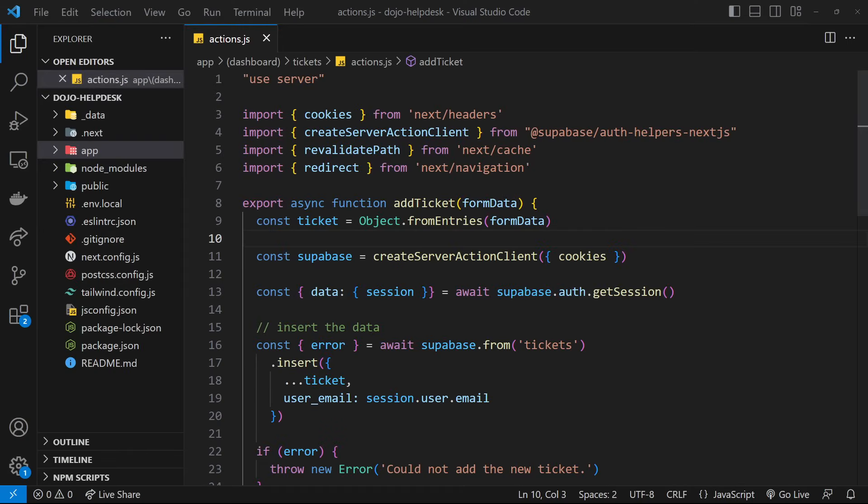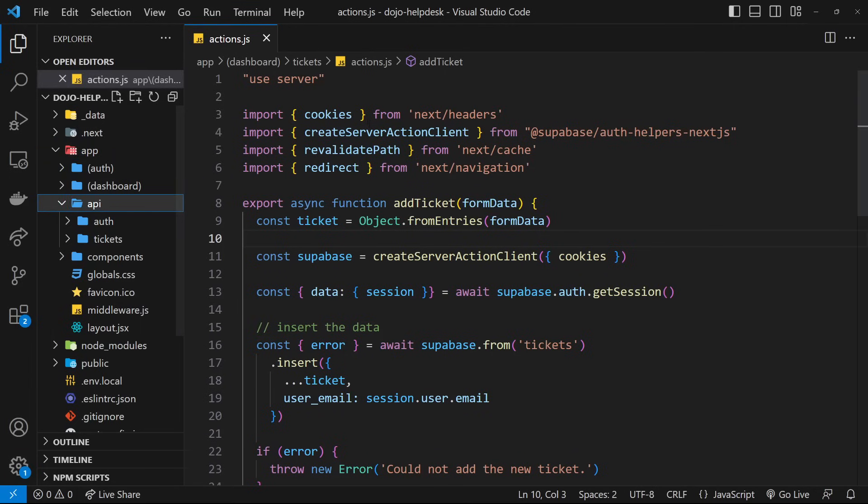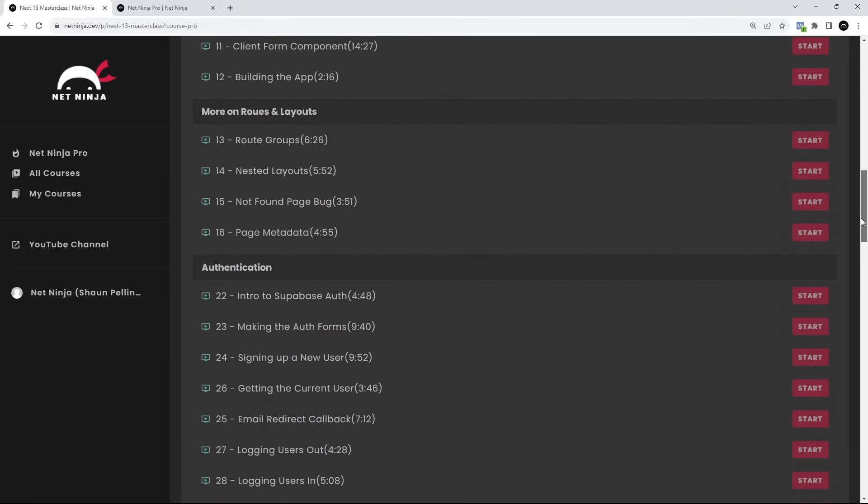We're going to be using the new app router to make it and exploring new features like server components, route handlers, and server actions as well, which are really, really cool. There's loads and loads to get stuck into — about seven hours worth of content in total.